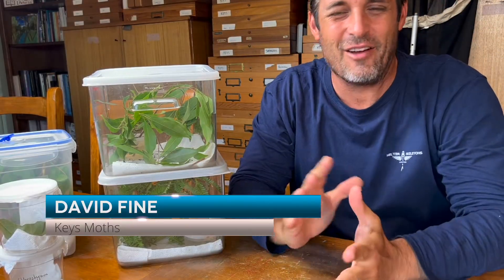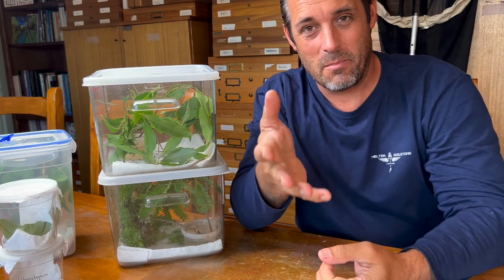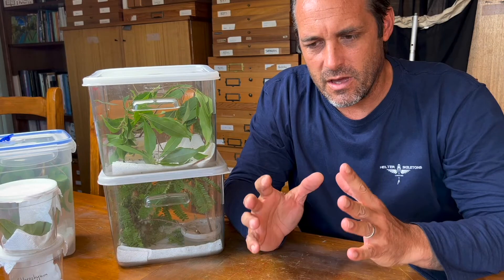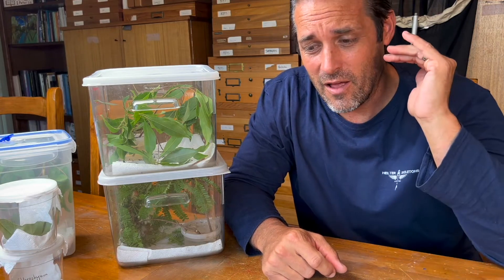Hey guys, what's up? David Fine here from Keys Moths. Why am I so excited? It was just recently Moth Week and while Ricky and I were down in the Florida Keys, we took advantage of the research permit I have for North Key Largo and Crocodile Lake National Wildlife Refuge and we were able to go look for moths. We had a great night — we found lots and lots of moths, and we've got plenty of videos out on those.